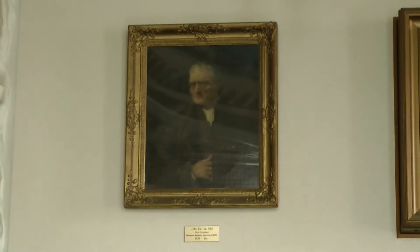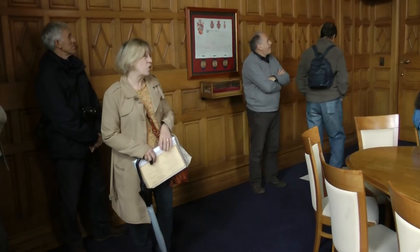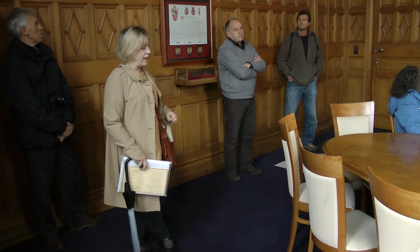Next to him you have John Dalton. John Dalton came down from Cockermouth in the Lake District at the end of the 1700s because Manchester was such an innovative place and very receptive to new scientific ideas. He was a Quaker and also colourblind, so on more than one occasion there's been a case of nudge nudge — he's got odd socks on.